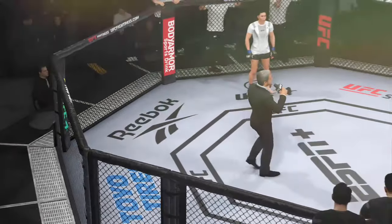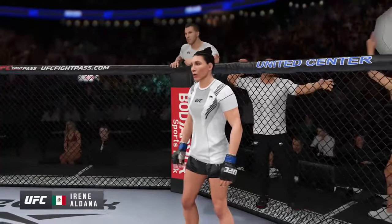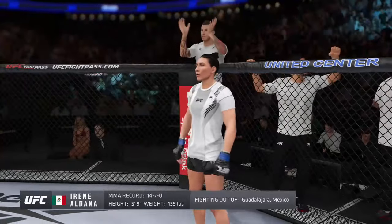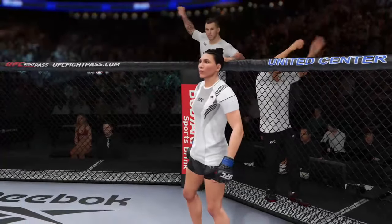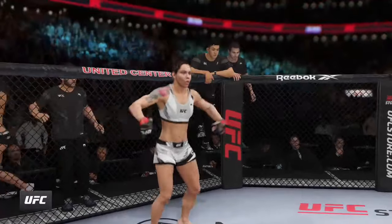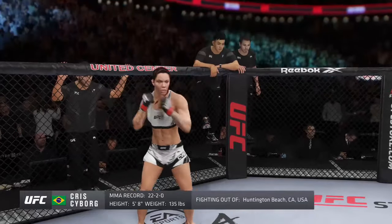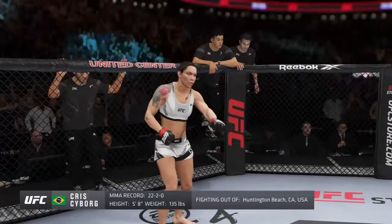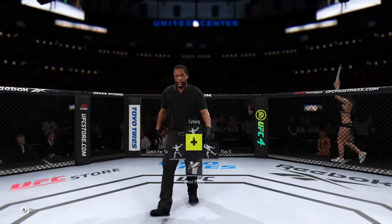Ladies and gentlemen, this fight is three rounds in the UFC. Introducing first, fighting out of the blue corner, a boxer holding a professional record of 14 wins and 7 losses. She stands 5 feet 9 inches tall, weighing in at 135 pounds — Areina Abdala! And now introducing her opponent, fighting out of the red corner, a Muay Thai fighter holding a professional record of 22 wins, 2 losses, and 1 no contest. She stands 5 feet 8 inches tall, weighing in at 135 pounds. The referee in charge: the veteran Herb Dean.